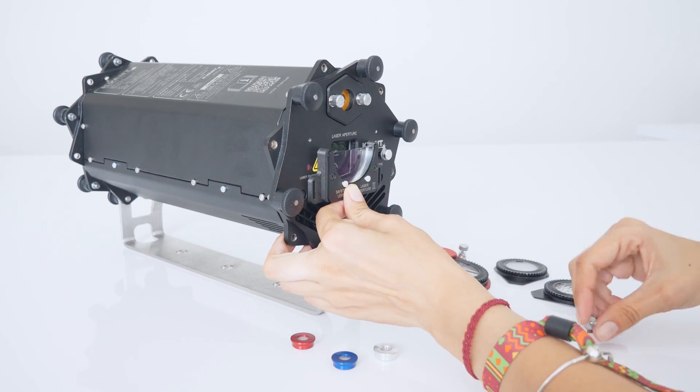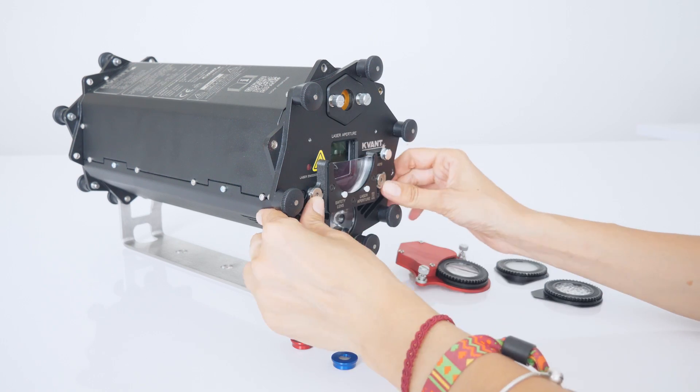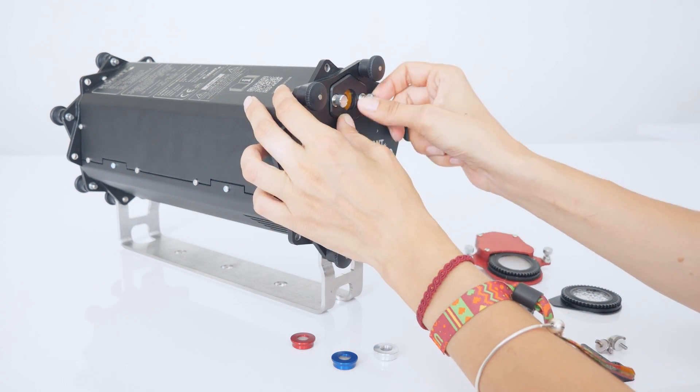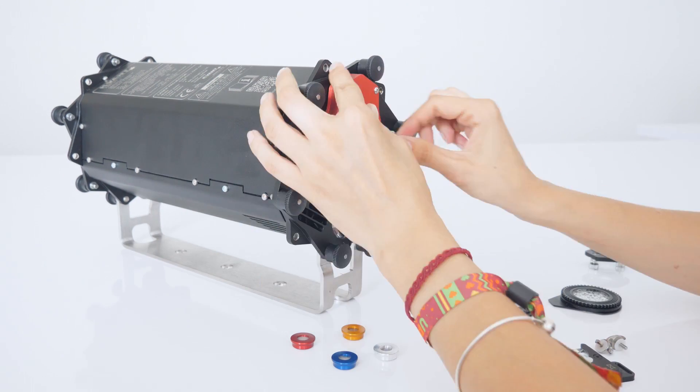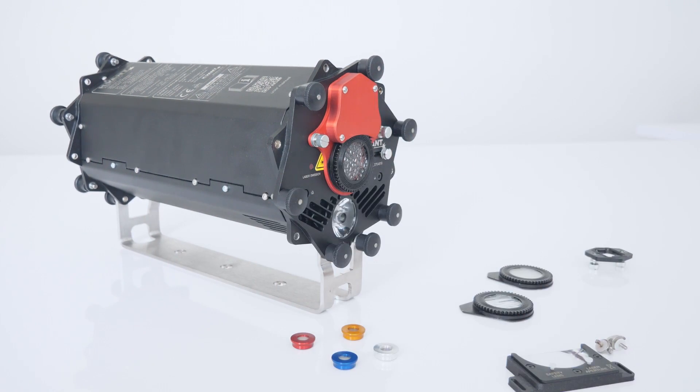Furthermore, the main aperture can be easily fitted with a safety scan lens bracket for enhanced laser safety, or the new add-on optical diffraction element. These accessories make Burstbury even more all-purpose.